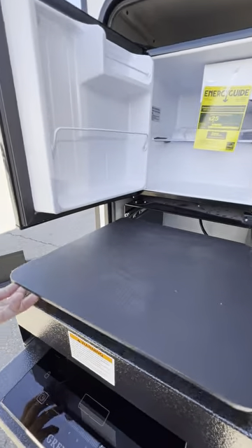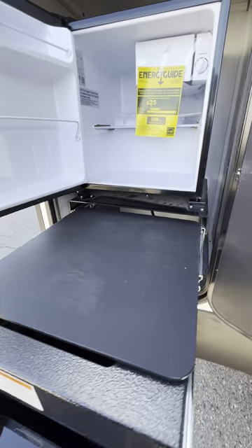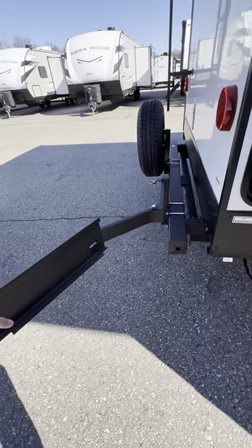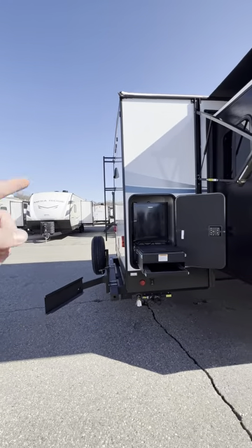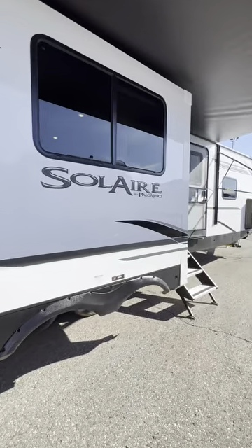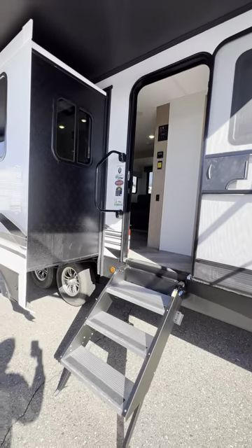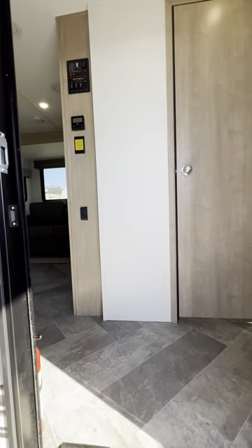There's a nice cutting board, and you have an electric induction cooktop. Look at that mini fridge — I believe there's a grill or griddle that goes on here too. There is a rear ladder on this model. It has the Joe Coat fiberglass on the outside, so it's always going to look super glossy and nice. Dexter torsion axles with all independent suspension — no leaf springs on this one.